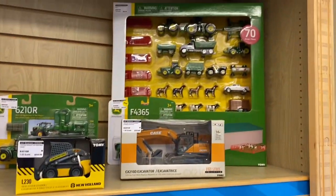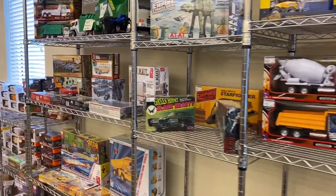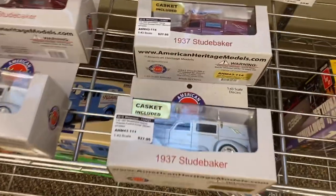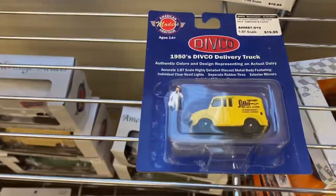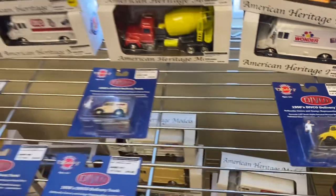They look to be pretty close to what Diecast Direct is charging in their showroom. It's not just farm stuff — anything you can think of is probably in this showroom. Different scales, different wild stuff like this. A '37 Studebaker in 1/43rd scale that comes with a casket. Tell me if you got that in your collection already.